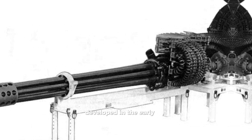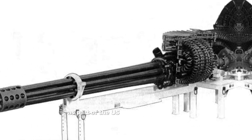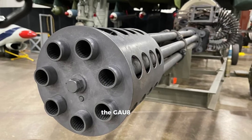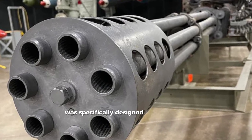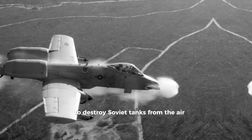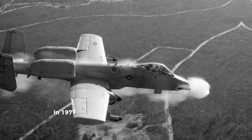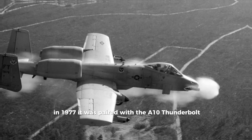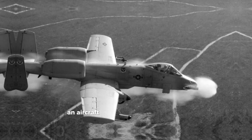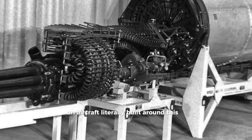Developed in the early 1970s as part of the US Air Force's AX program, the GAU-8 Avenger was specifically designed for one purpose: to destroy Soviet tanks from the air. In 1977, it was paired with the A-10 Thunderbolt II, better known as the Warthog, an aircraft literally built around this gun.